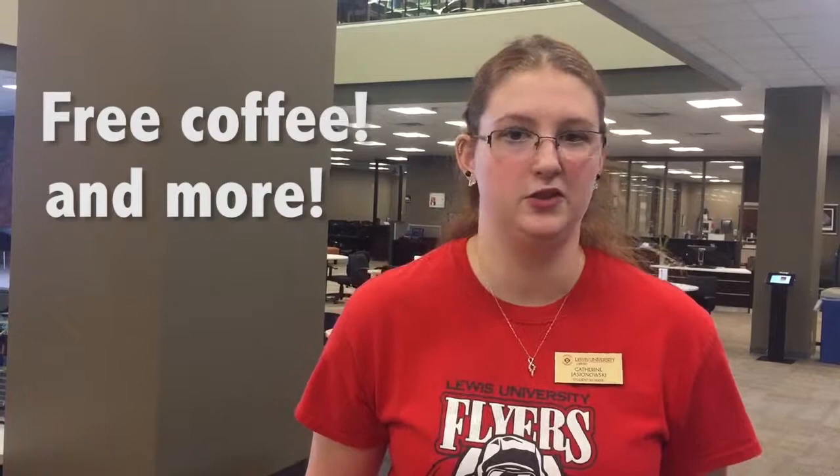Well, that's the tour of the library. My name is Katherine and we hope to see you around the school year. Thanks for joining me on this tour of the library and its resources. Good luck with the semester and I'll see you on campus.